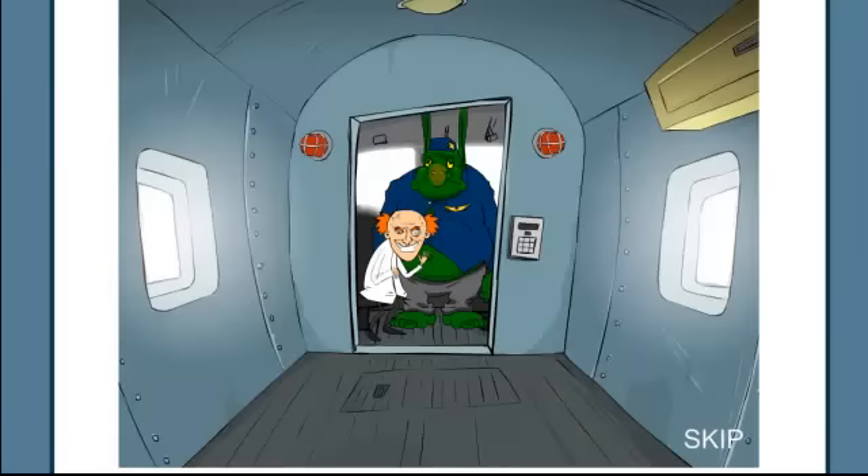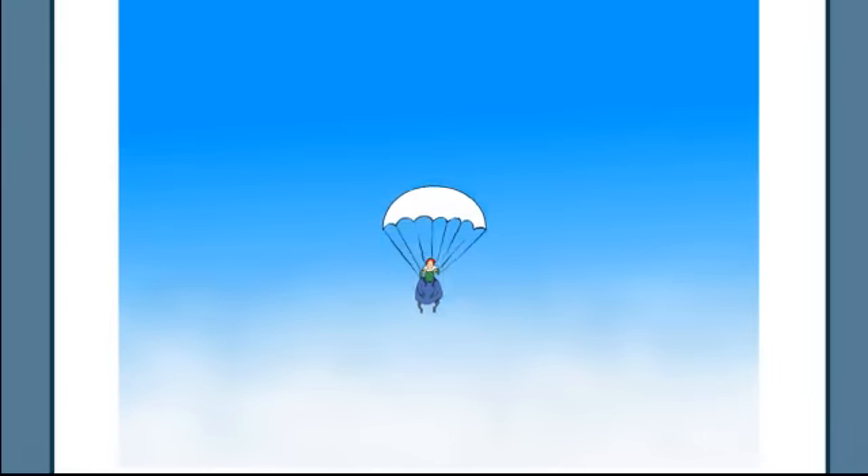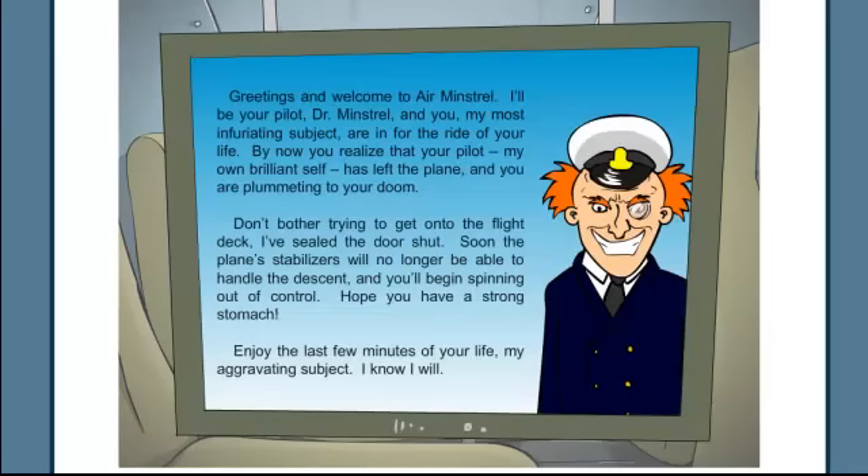Hey guys, I'm playing Escape from the Crashing Plane right now. As you can see, I'm in the plane and the pilot has ejected himself. This little thing basically says he left and I am plummeting to my doom — I need to stabilize this. So basically I gotta find some stuff to unlock this door that he's shut.